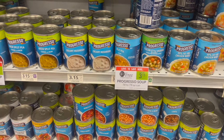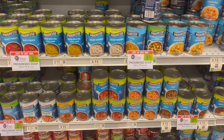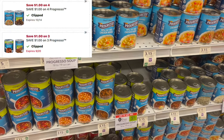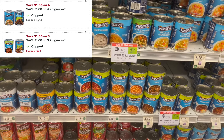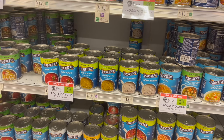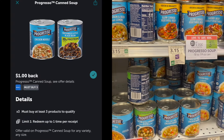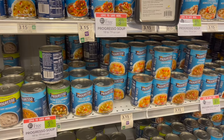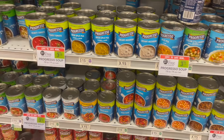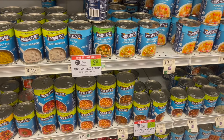Next, deals on the Progresso Soup. These are buy one, get one free this week at $3.15. For this deal, you're going to pick up a total of four, totaling $6.30. Over on the Publix app, we have two different digitals — either $1.00 off of three or $1.00 off of four, depending on which one you have. Then head over to Ibotta and submit for $0.80 back when you purchase three. And then on Fetch, we have an offer for 400 points on three or $0.40 back. It's going to make your final cost for all four just $3.90 or around $0.98 each.